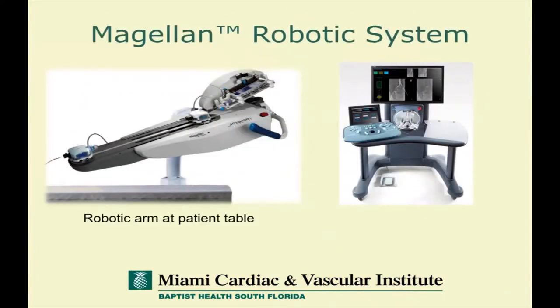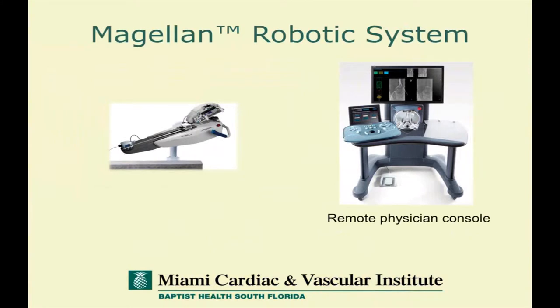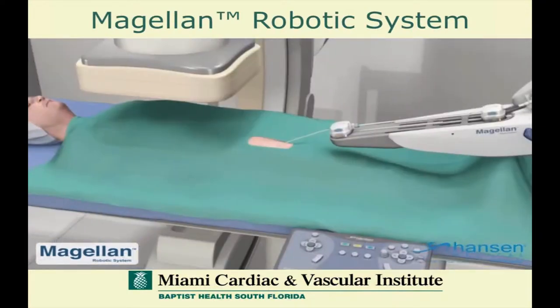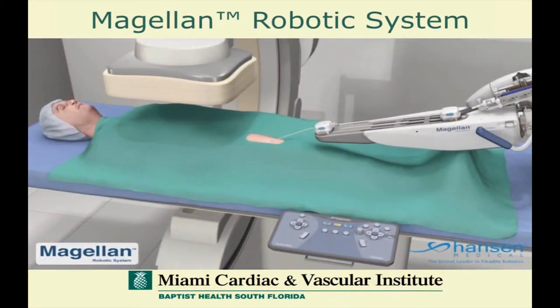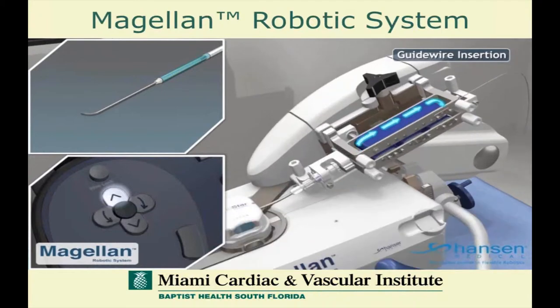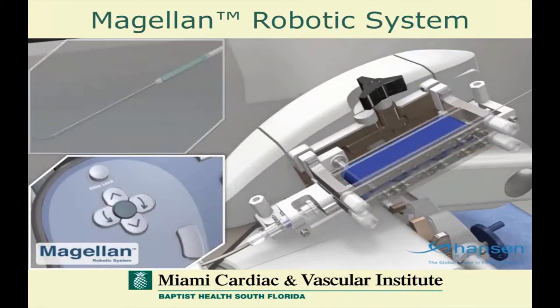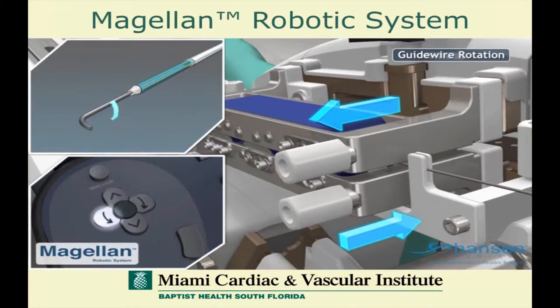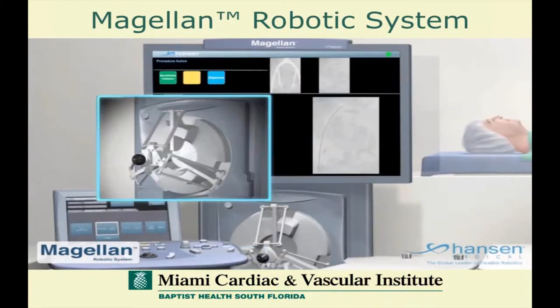We begin to see some of the components of the Magellan Robotic System. On the left is the robotic arm that stays on the patient's table side, and on the right is the actual remote physician console. In this animation, you can see the robotic arm on the table involving the components that allow us to steer the device. We have the ability to control the guide wire in multiple directions including advancement and rotation, as the wire is held within this driving system on the robotic arm.